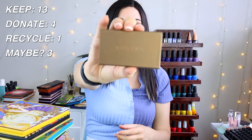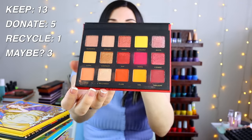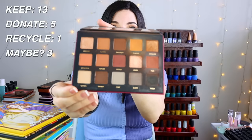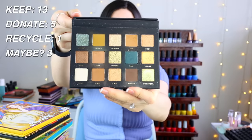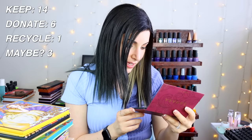There's a mini Viseart palette I don't even remember getting — it's never been touched and still has the wrapping on the mirror, so that's getting donated. I have three Alter Ego palettes: Aurora, Sahara, and Goddess. I remember the Sahara being used a lot but it's a bit dirty, so I'll try to clean it and donate or toss it. I'm keeping the Goddess and Aurora ones.